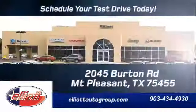Take a test drive in this Ram today. Schedule your test drive today. We are located just off I-30 on Burton Road in Mt. Pleasant.